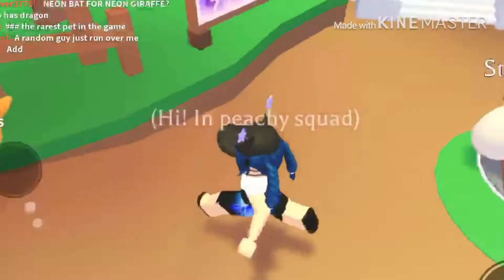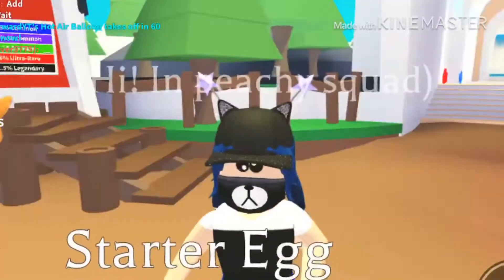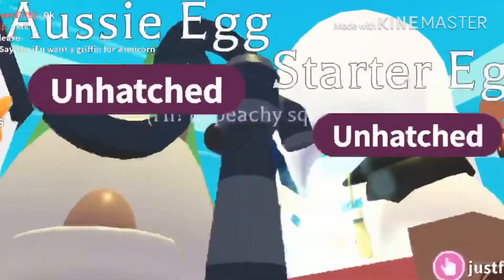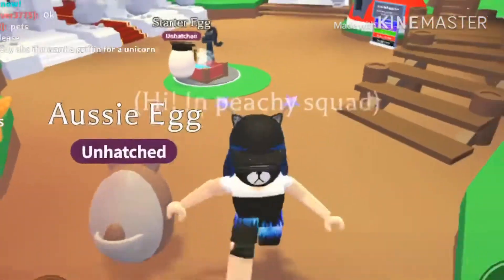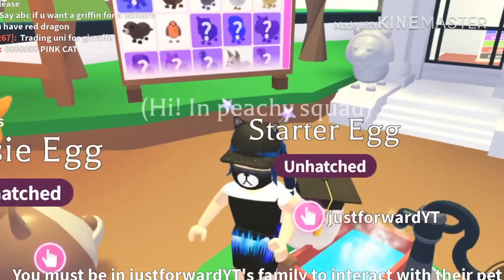Wait, why is there a starter egg in it? Somebody abandoned the starter egg? Never mind, I'm not even going to talk about it. Thanks to that person who left it there, I'm not going to be able to use it.